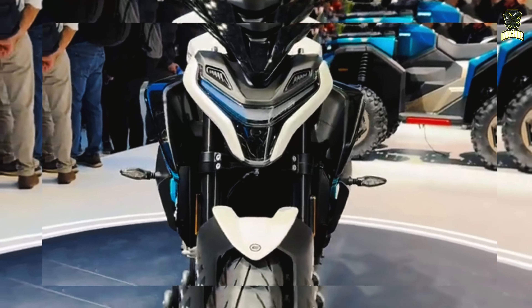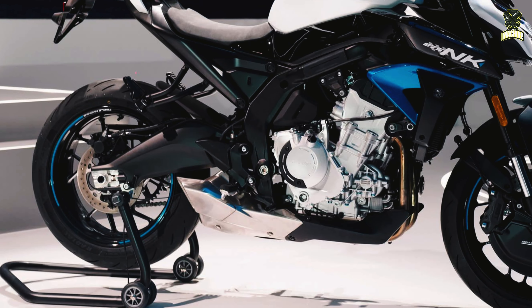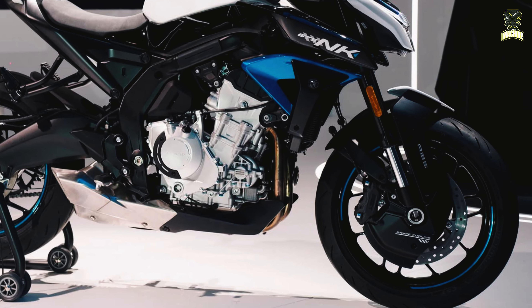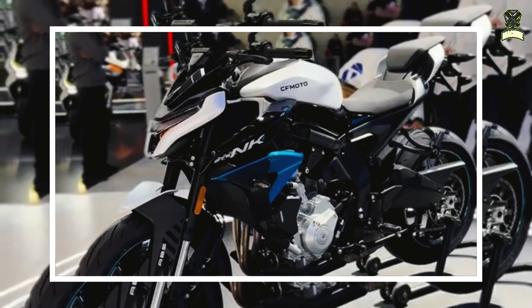The 17-inch rims come with CST-S3 tires as standard in the classic 120/70 and 180/55 sizes, and dual-channel ABS is also available.